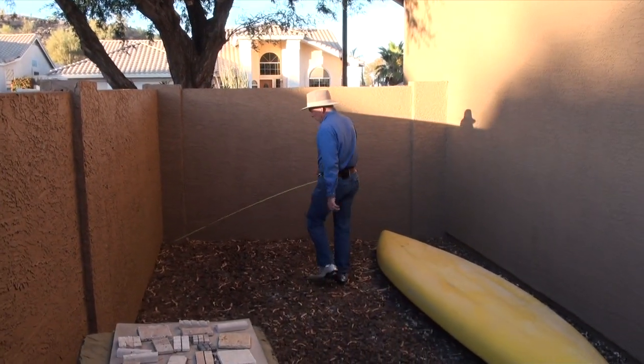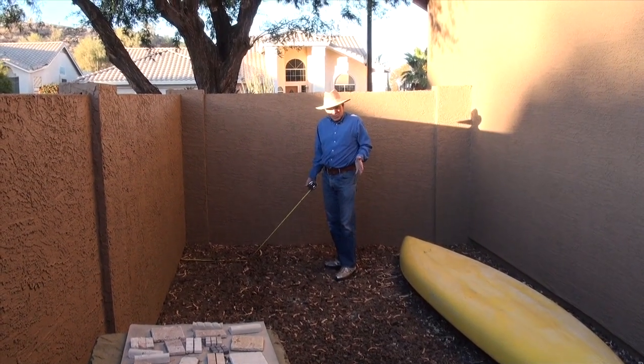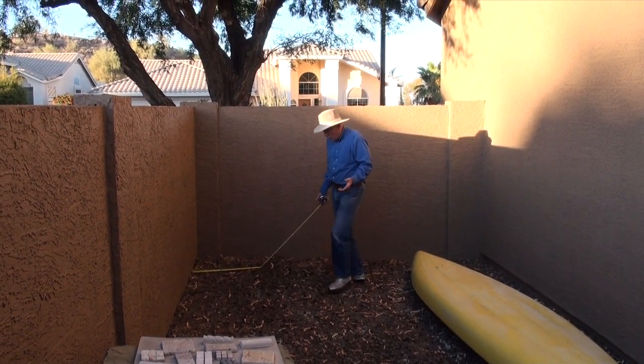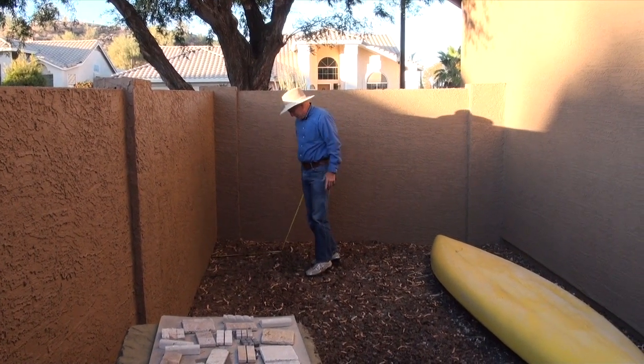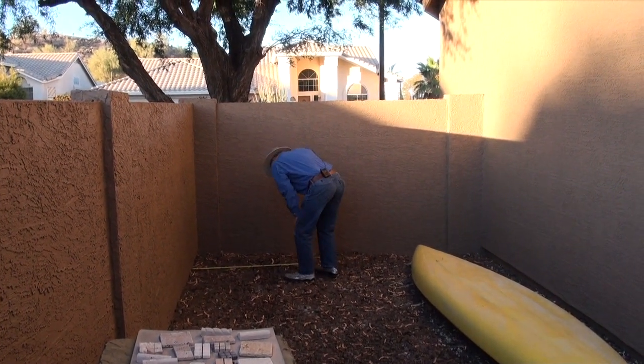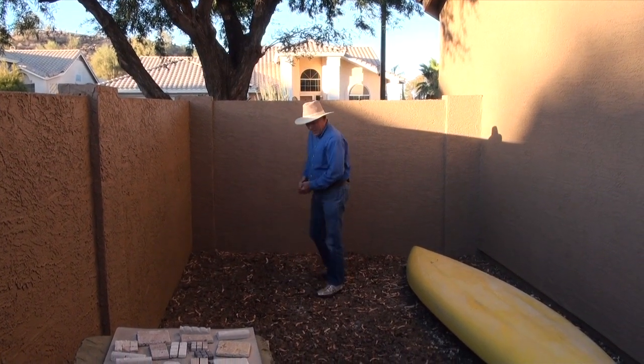We want to get about 32 inches because we want these squares to be 16 inches wide. The best we can actually reach in and work is about 32 inches, so we're going to push out about 32 inches — there's a line right there — and about 20 feet long.